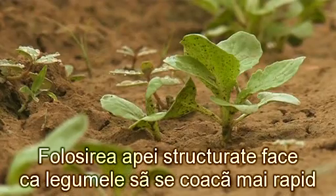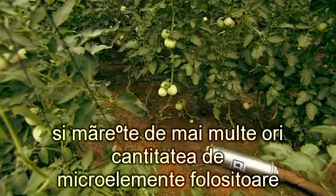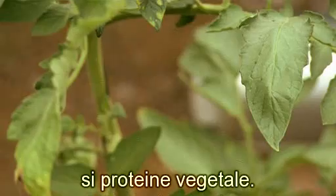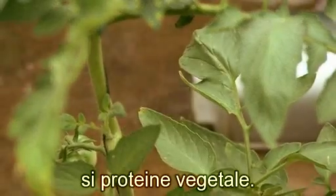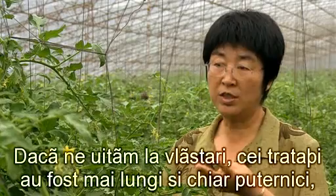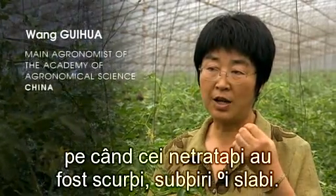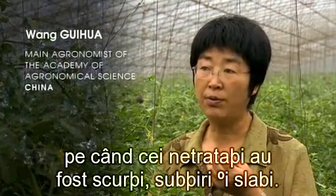Using structurized water makes vegetables ripen faster and increases the amount of useful micro-elements and vegetable protein several folds. If we look at the shoots, the treated ones were long, even and strong, while the untreated ones were short, thin and weak.